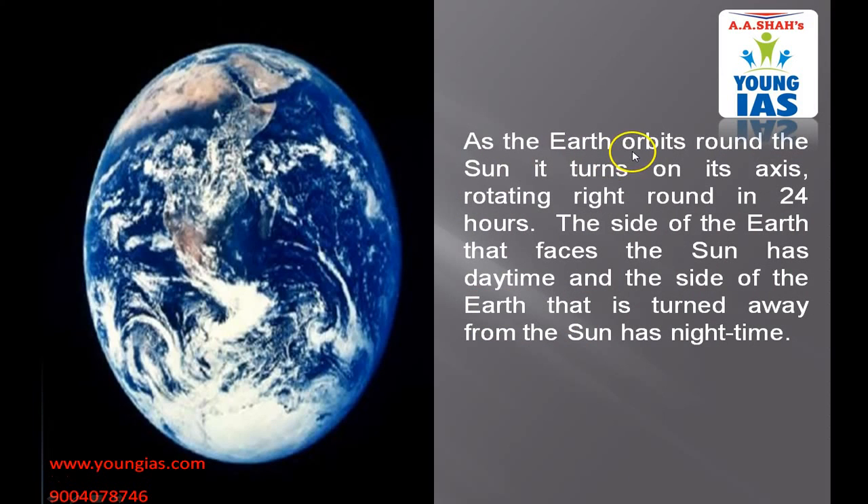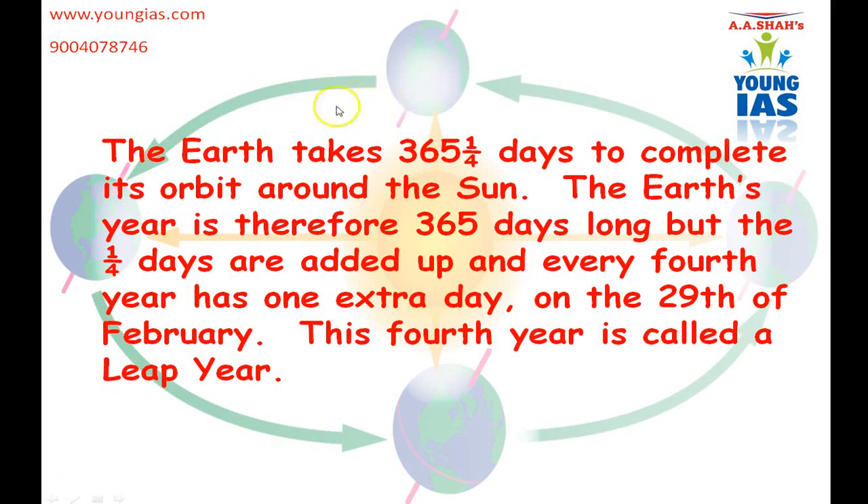As the Earth orbits around the Sun, it turns on its axis rotating right round in 24 hours. The side of the Earth that faces the Sun has daytime, and the side of the Earth that is turned away from the Sun has nighttime. The Earth takes 365 and a quarter days to complete its orbit around the Sun. The Earth year is therefore 365 days long, but the quarter days are added up and every 4th year has one extra day on the 29th of February. This 4th year is called the leaf year.